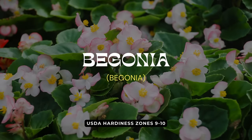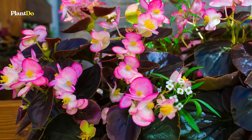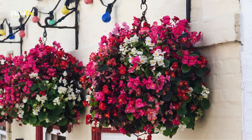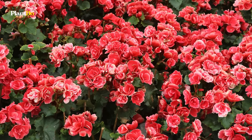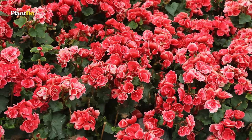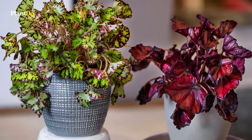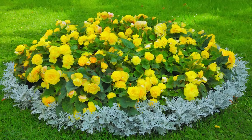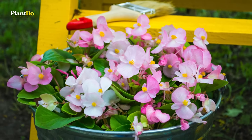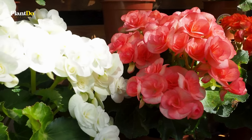Begonias, coming in at number 9, are a versatile and vibrant addition to any garden, particularly suited for those who may not have a lot of direct sunlight. Ideal for both containers and ground cover, Begonias thrive in partial to full shade, making them perfect for those tricky garden spots that don't see much sun. These flowers come in a dazzling array of colors and types, including the wax, tuberous, and perennial Begonias, each offering unique blooms and foliage. They require well-draining soil and minimal maintenance, aside from regular watering, making them an excellent choice for beginners wanting continuous summer color.